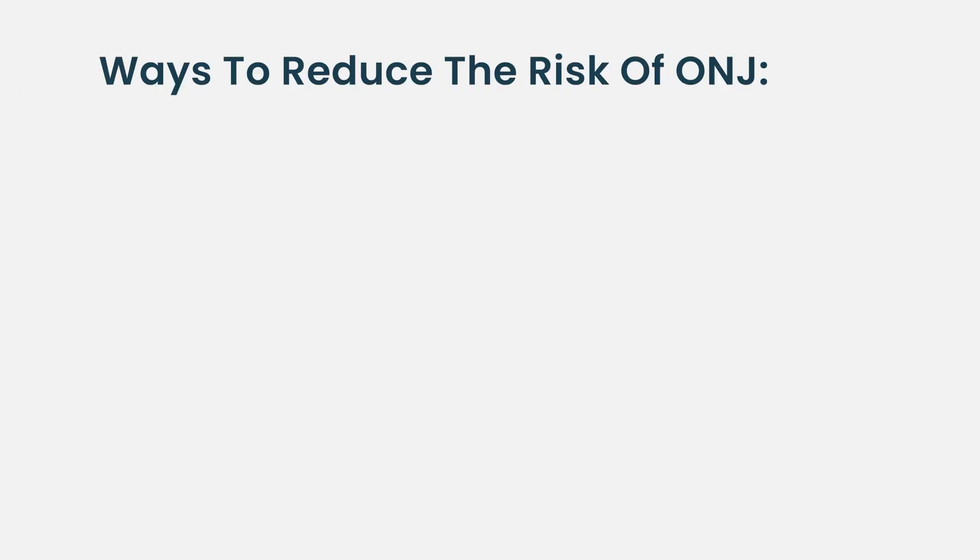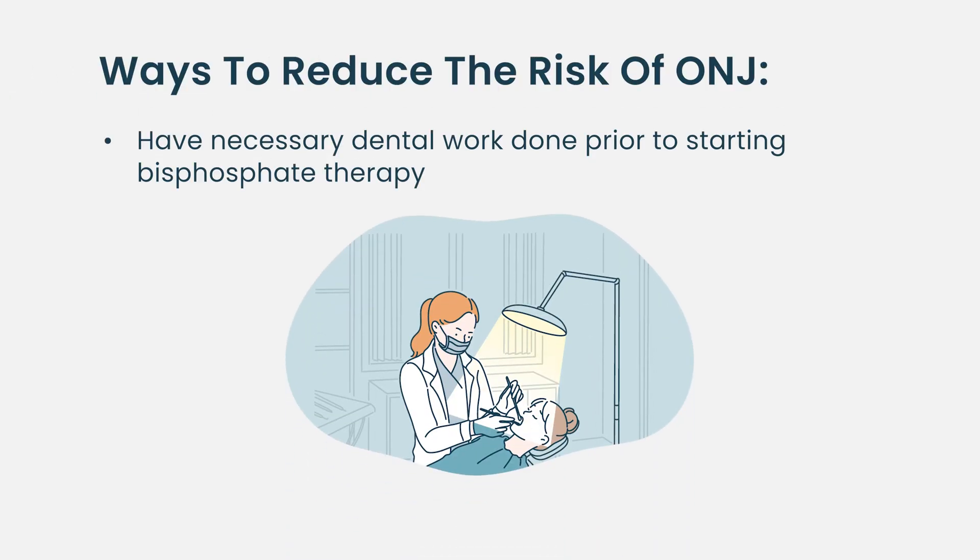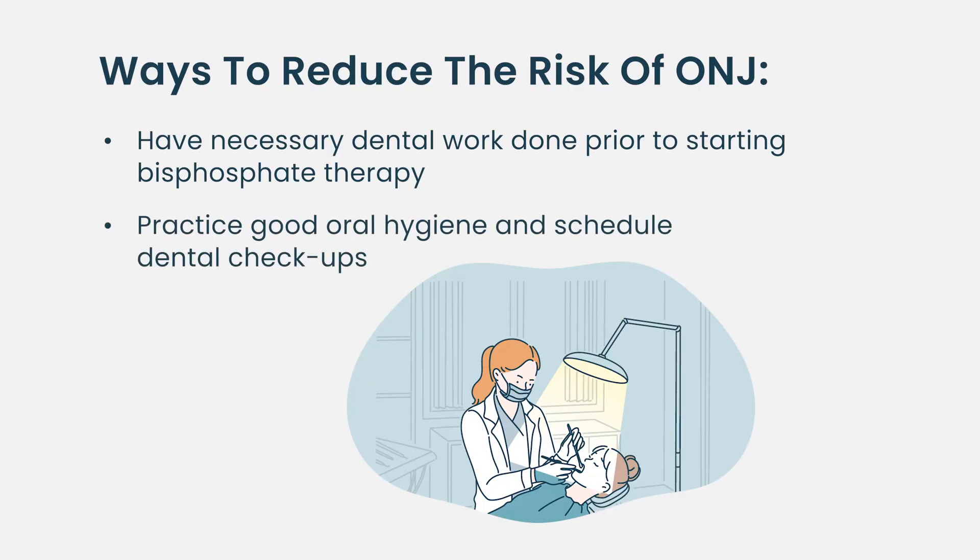The way we try to mitigate this is to make sure you see the dentist and are cleared before we start, because what really predicts for this problem is doing invasive dental work while you're on these drugs. So if you have a tooth that maybe should come out in a year or two, take it out now, let it heal, then start the medications. It's really about good oral hygiene and getting invasive dental work done upfront.